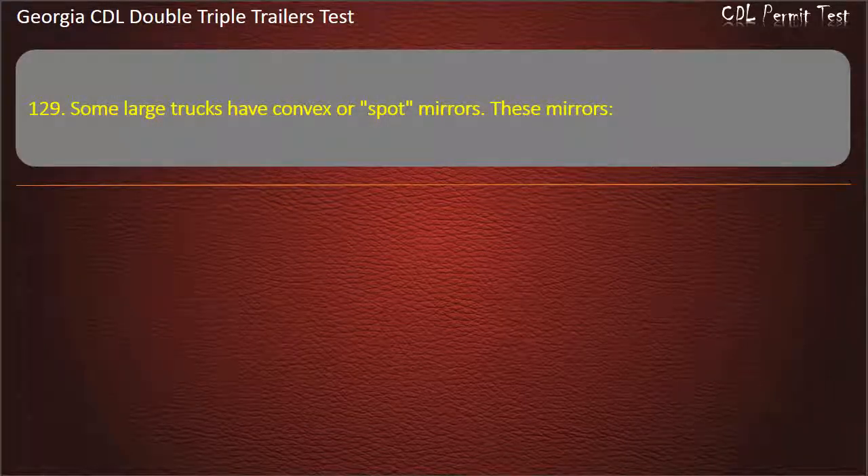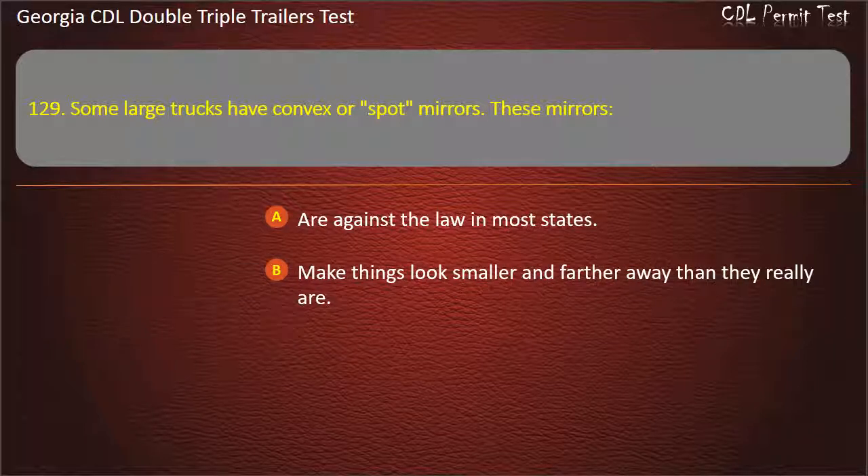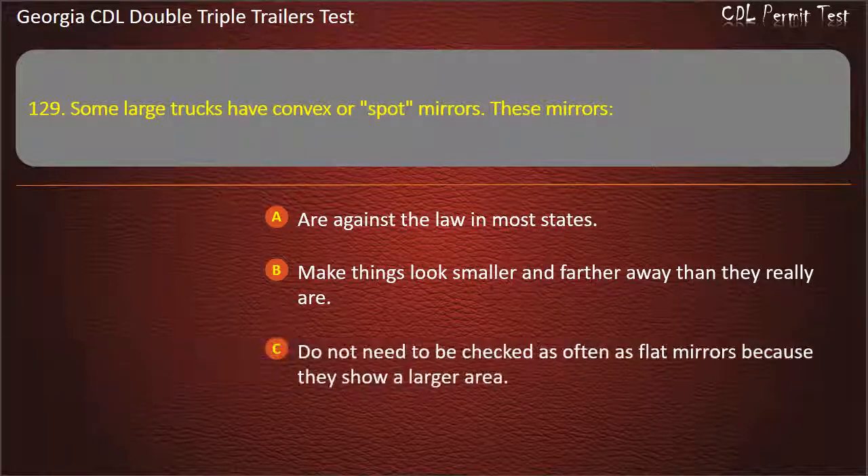Question 129: Some large trucks have convex or spot mirrors. These mirrors — which statement is true? Options: Are against the law in most states. Make things look smaller and farther away than they really are. Do not need to be checked as often as flat mirrors because they show a larger area. Answer: Make things look smaller and farther away than they really are.